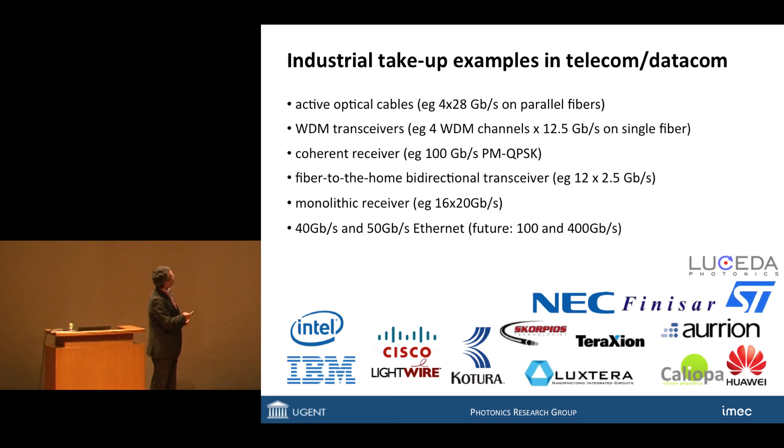This is a field with quite some industrial traction. You see examples from bigger companies in the United States, Europe, and Japan, but also start-ups. Luxtera I already mentioned. Calliopa and Luceda are spin-offs from our own lab in Ghent, active in developing high-speed transceivers. You see examples of 4 times 28 gigabit per second, 100 gigabit per second, et cetera. This field is quite mature.